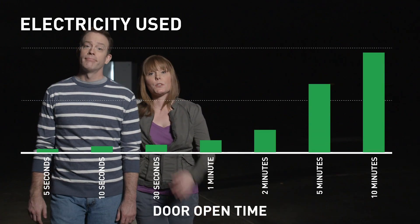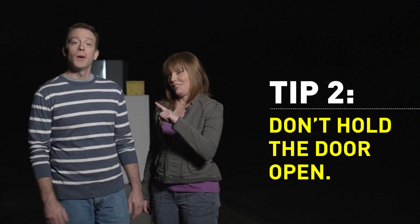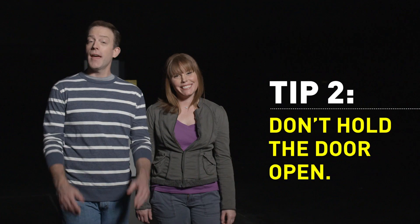Does leaving the door open longer use much more energy? Not surprisingly, we found out that more energy was used the longer the door was open. Tip number two: your mom was right — don't stand with the door open any more than you have to. A good rule is to not open the door for more than 30 seconds at a time, as the energy use goes up significantly after that.